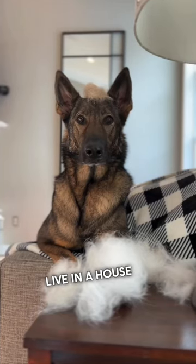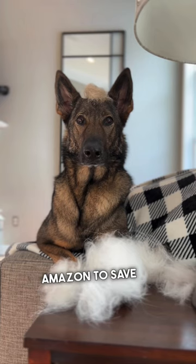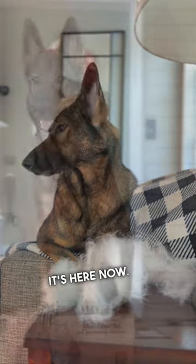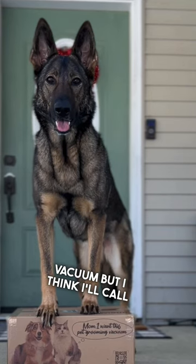Sometimes I feel like we live in a house of fur, so I stole my Hooman's phone and ordered something from Amazon to save the day. And you'll never guess what it is — but I think it's here now. It's called the One Is All Pet Grooming Vacuum, but I think I'll call it the Fluffinator.